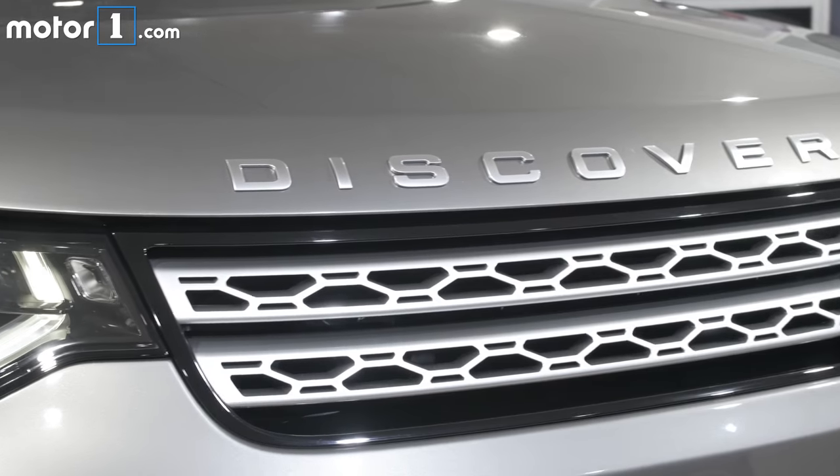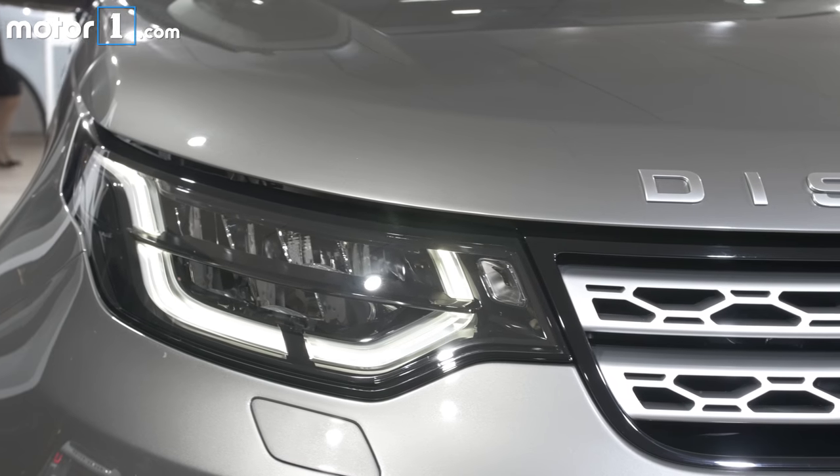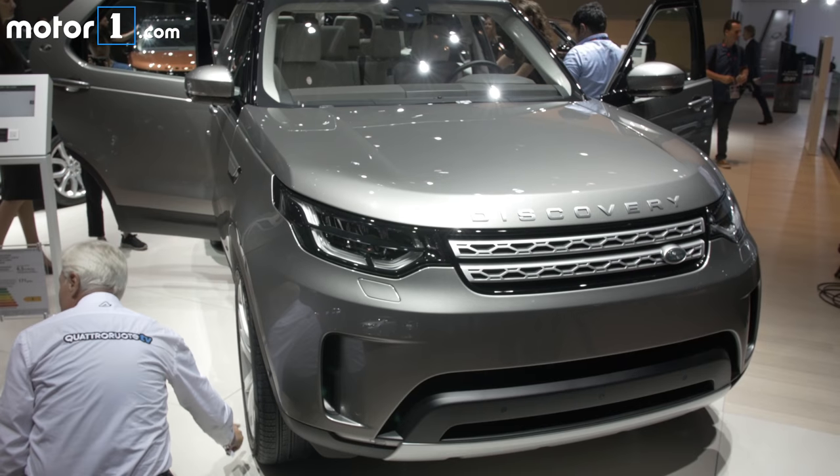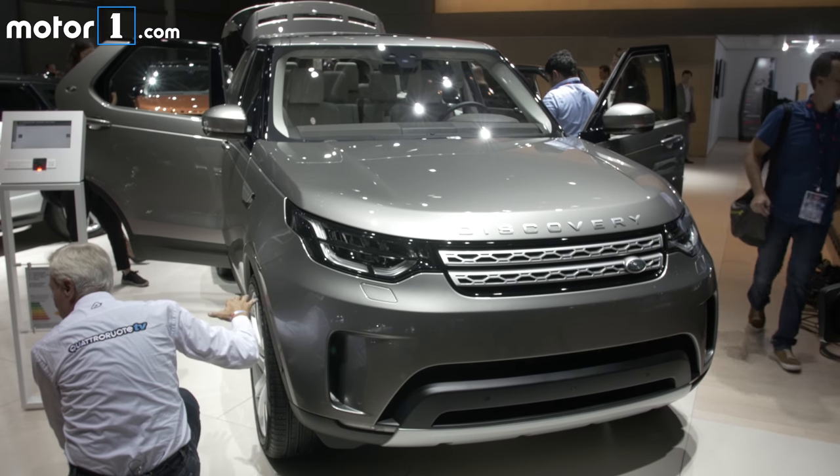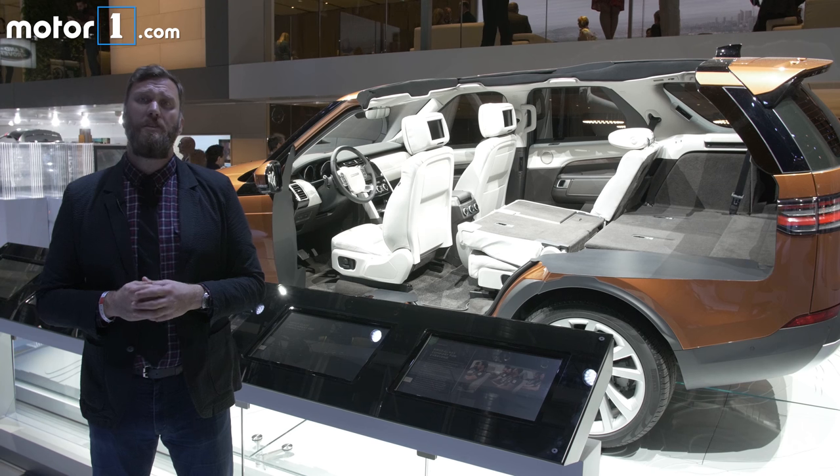As you can tell, the squared-off design of the outgoing model has been massively redesigned. This one has rounded corners, a really swept windscreen, and LED elements that point toward the modern future and all-new platform for this Discovery.